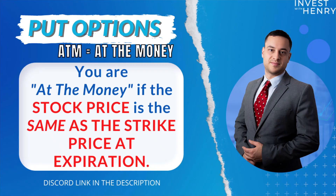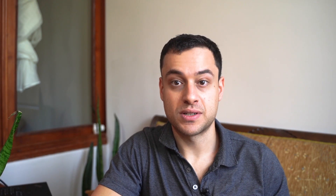Next you have at the money. You're at the money if the stock price is the same as the strike price at any time — we call that an at the money option. At the money means that you're not making money yet, but you're very close. You just need to overcome the premium that you paid to start making money.